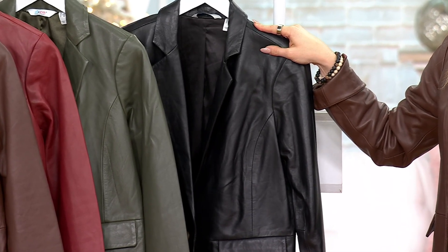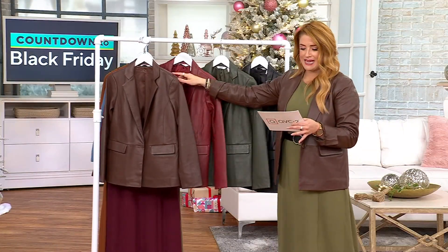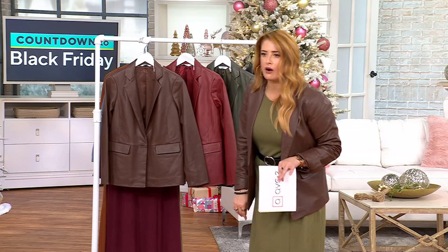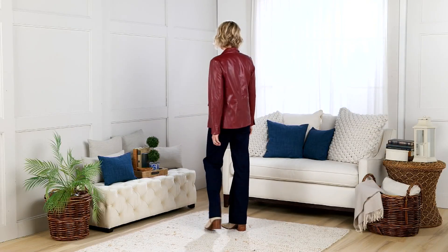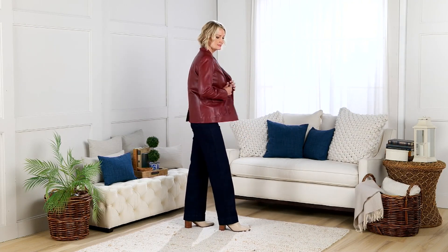Sizes are extra extra small through 5X. This is a last-minute add — I didn't write it down. But A654-481. There's a regular and petite on this as well. Jackie, I know this was an outlier. We weren't planning on talking about it, but people are interested. It looks so good.